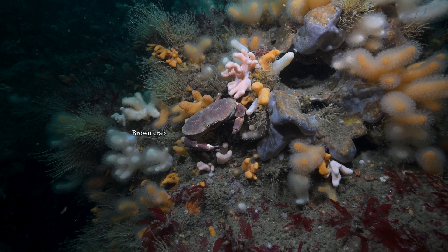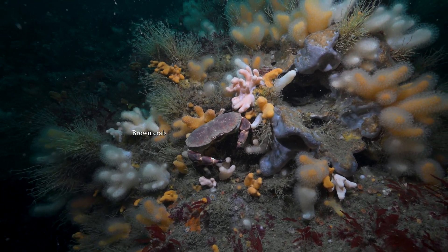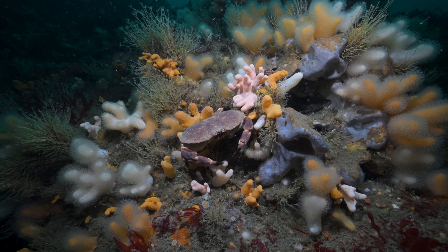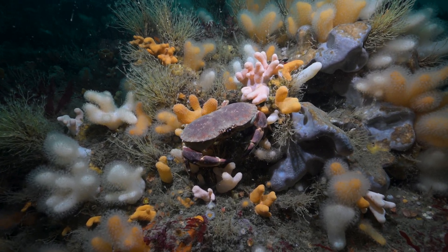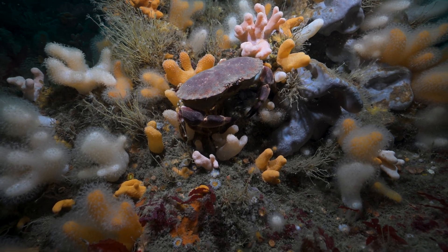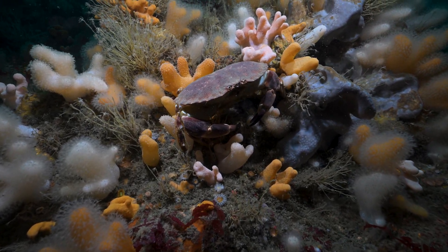This is a brown crab and you can see these inshore sometimes, so this might not be new to you. You can see more dead man's fingers, sponges, there are a few sea anemones there as well, and you can also see some clumps of hydroids as well as some red seaweeds at the bottom.